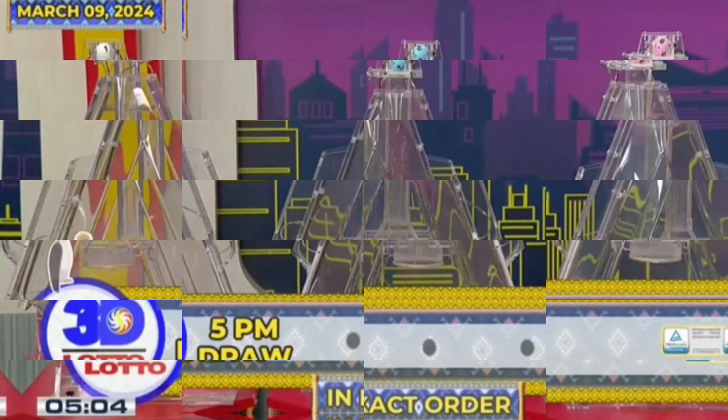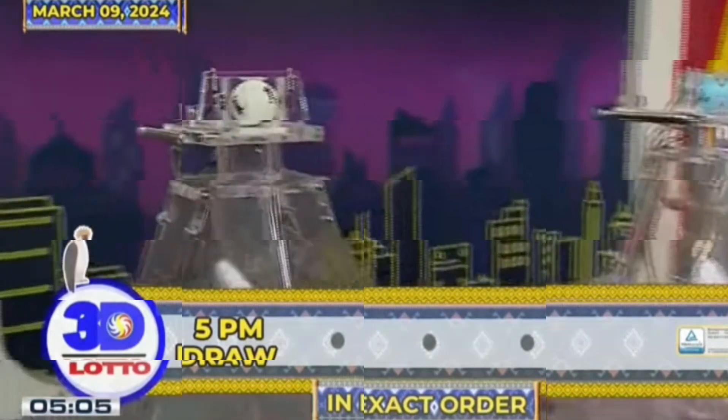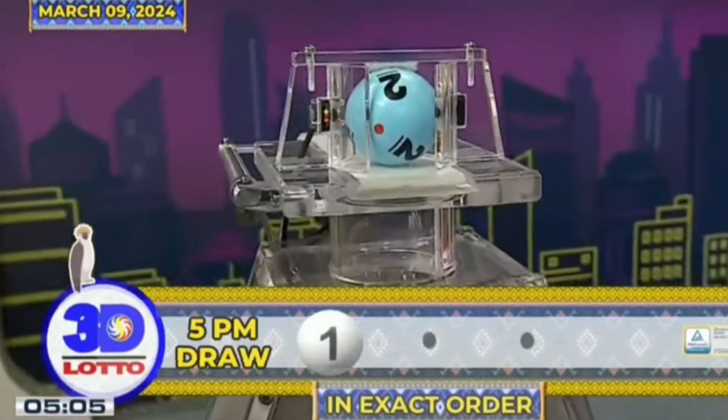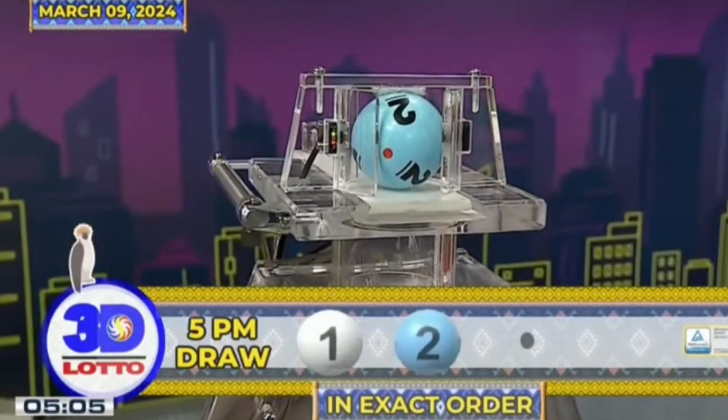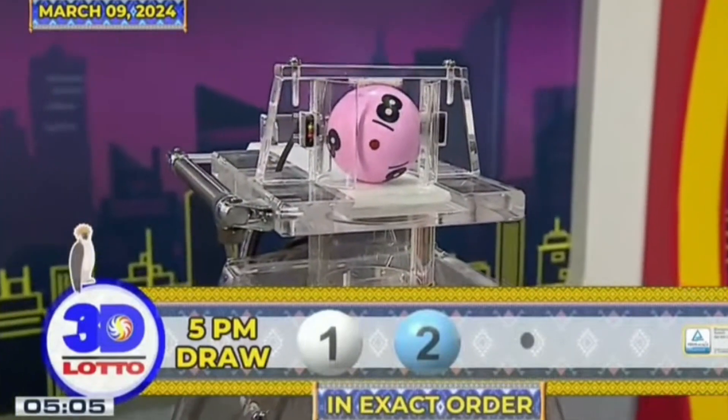There you have it, our 3D Lotto winning combination. The first number is 1. The second number is 2. And the third number is 8.